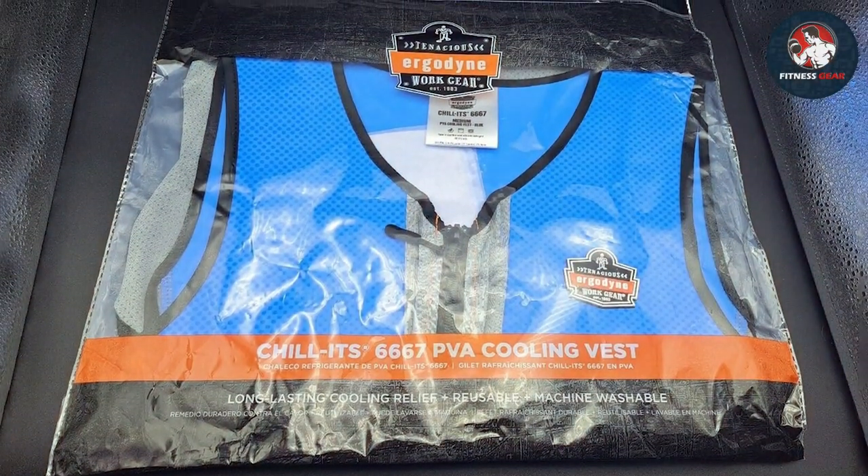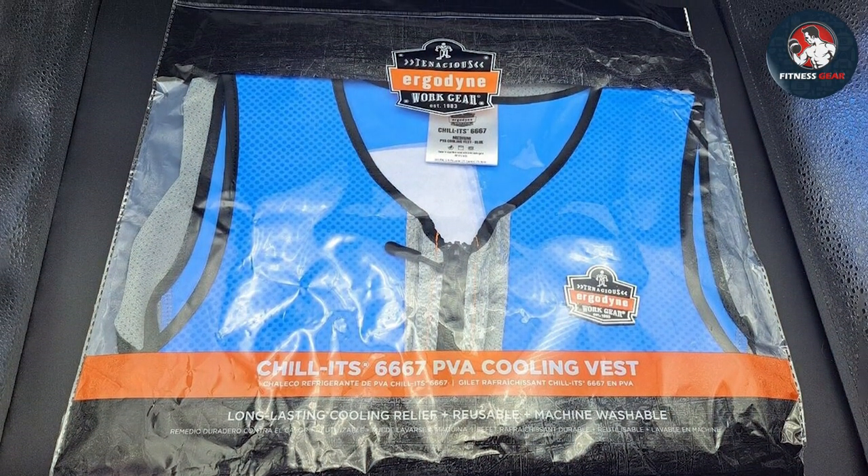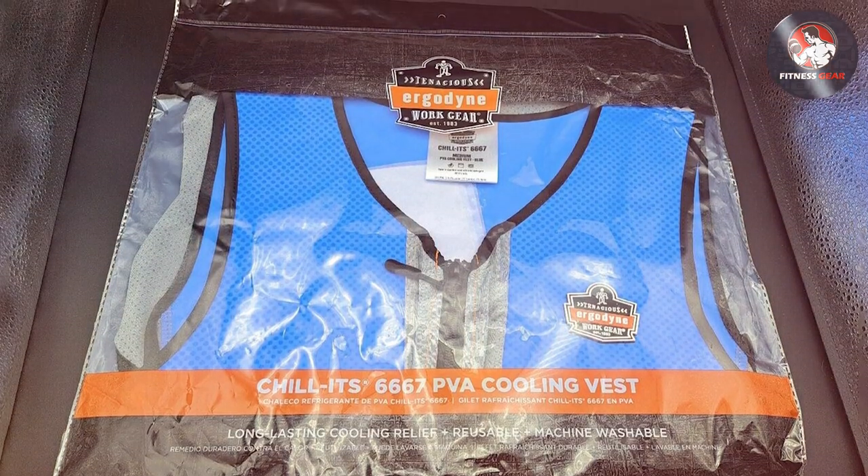The Ergodyne Chill-Its 6667 is also machine washable, making maintenance a breeze. You can trust that this vest will withstand the rigors of your job and provide reliable performance day in and day out.